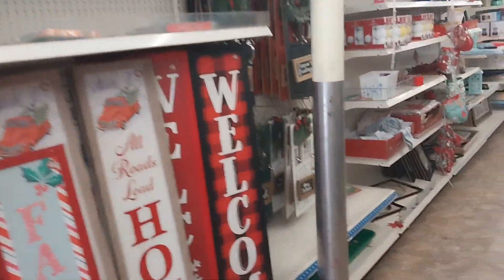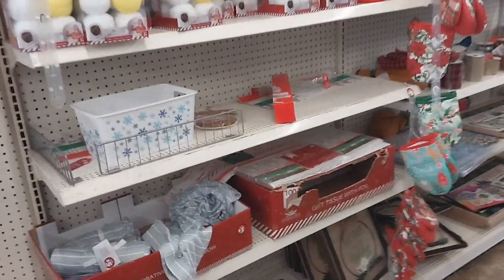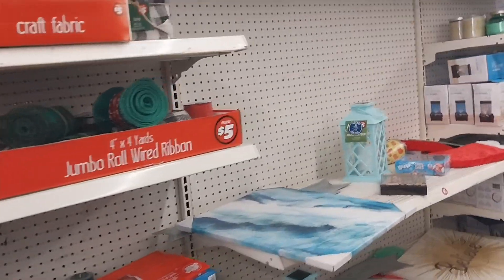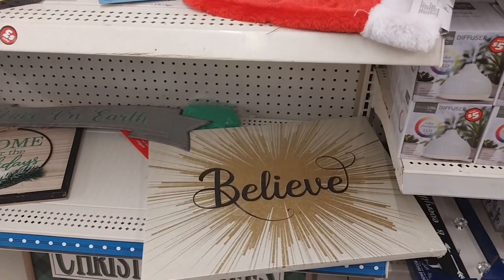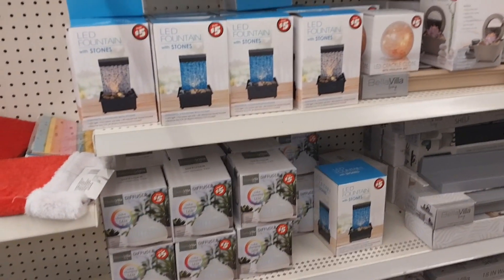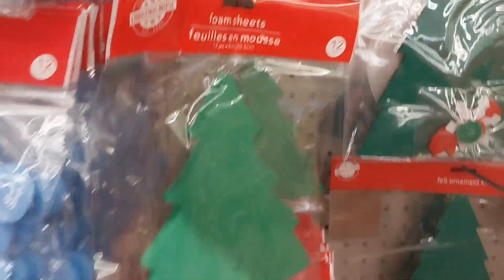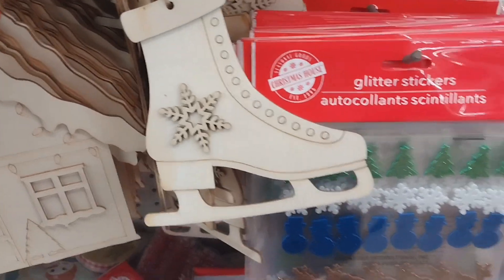Remember a few weeks ago how the store was stacked up with a lot of decorations? Now it's kind of empty — very picked over already. I just wanted to show you guys how it was before versus after. We are in the first week of December and, like they said, they're not going to restock Christmas decorations, so just make sure you get your stuff.